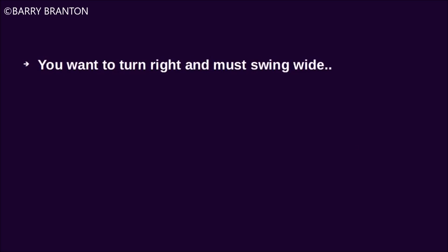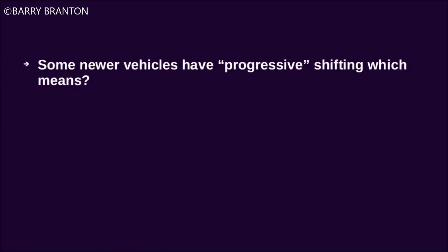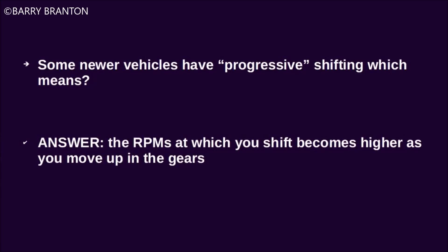You want to turn right and must swing wide. You should turn wide as you complete the turn. Some newer vehicles have progressive shifting, which means the RPMs at which you shift become higher as you move up in the gears.